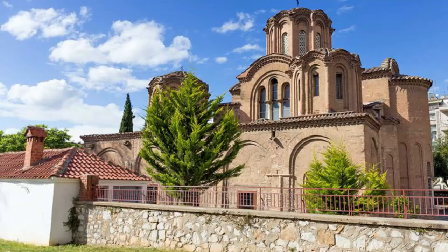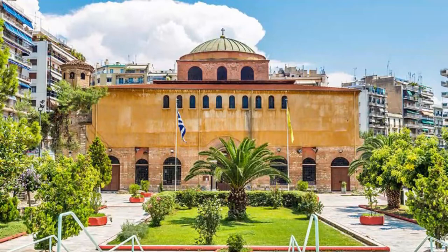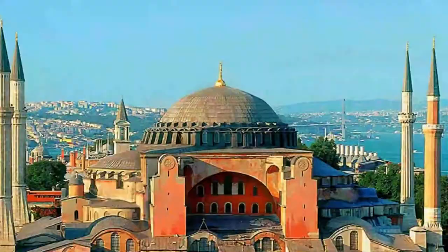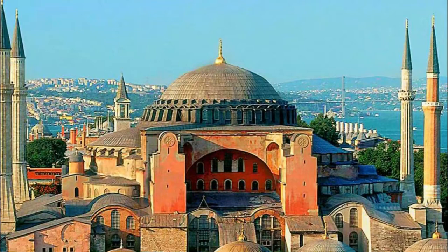Number 9: Church of Saint Sophia. At the east end of Hermes Street, the Church of Saint Sophia — Agia Sophia — is one of the town's most important historic churches. The church is designated as a UNESCO World Heritage Site along with Thessaloniki's other remarkable Paleo-Christian and Byzantine monuments. The domed church was built in the 8th century on a three-aisled cruciform plan.